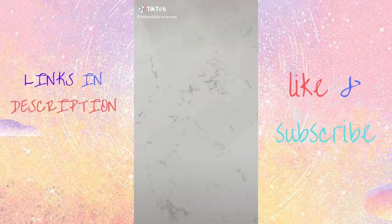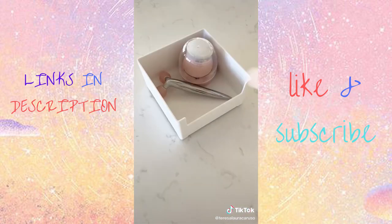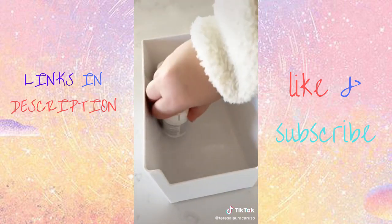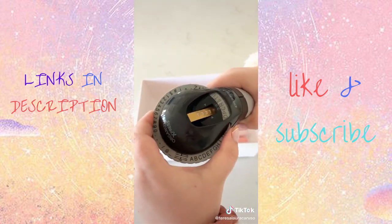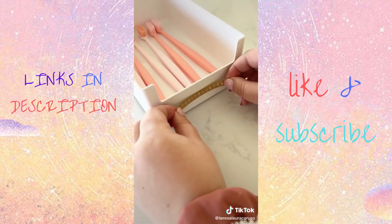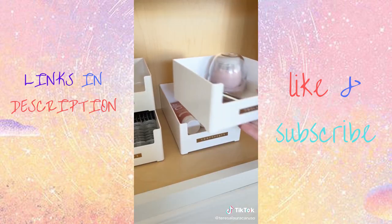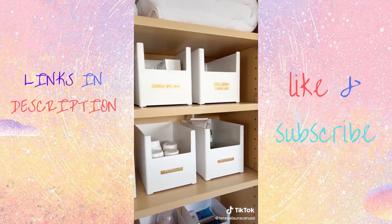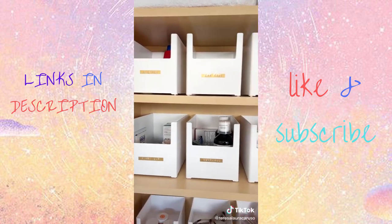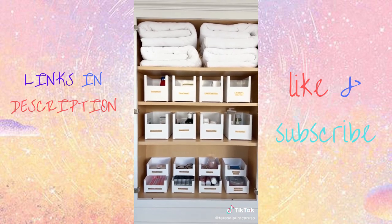My latest project was reorganizing our bathroom cabinet. I used stackable bins to separate and categorize all of our bathroom essentials — they come in quite a few sizes and are stackable so you can make most bathroom products fit. Once all the bins were filled, I used my label embosser to label each one. Because they're stackable, the combinations are endless and you can always add on in the future. This was my second attempt and I'm so much happier with the result.